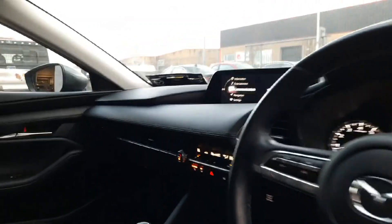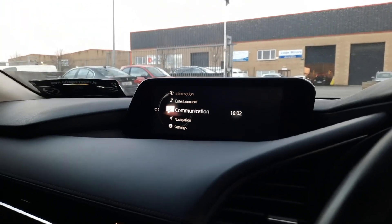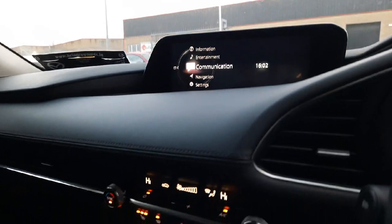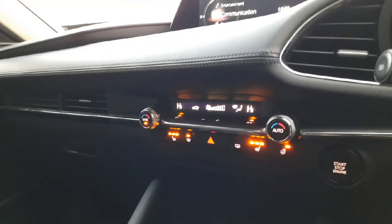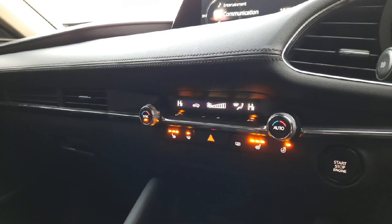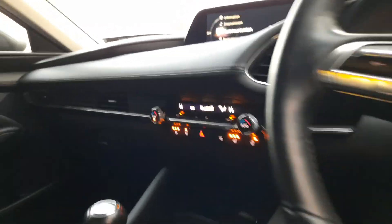We also have our easy to use entertainment system here — this has built-in navigation as well — and we've got dual climate control with air conditioning. You can also see we have heated seats and a heated steering wheel.